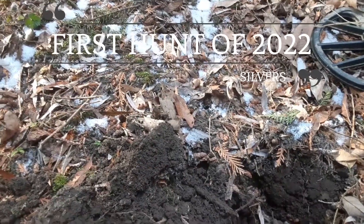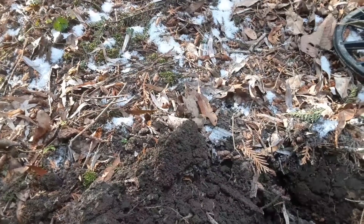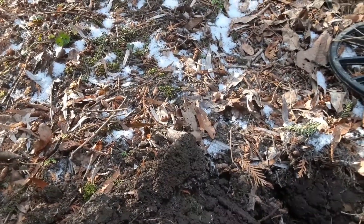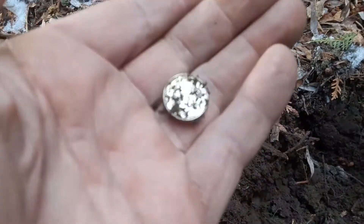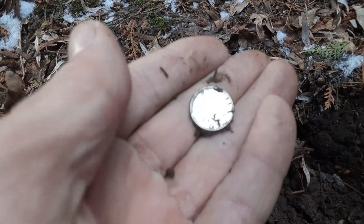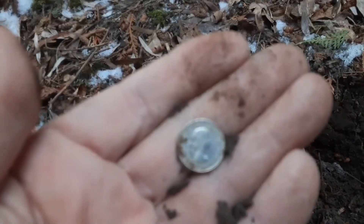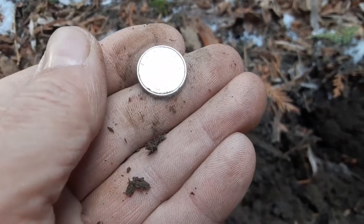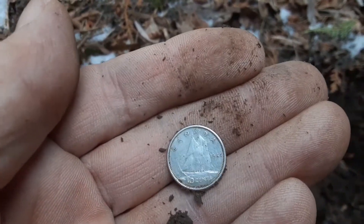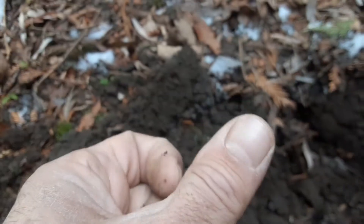All right folks, it's a chilly day — my first hunt of 2022. We've been trying a new place, we've been here about 25 minutes so far and I see something I think is silver. First silver of 2022! It's not a super old one, it's a young Lizzie. We're starting off 2022 with a young Lizzie — what year is it? I can't tell, you guys can probably tell better than me.